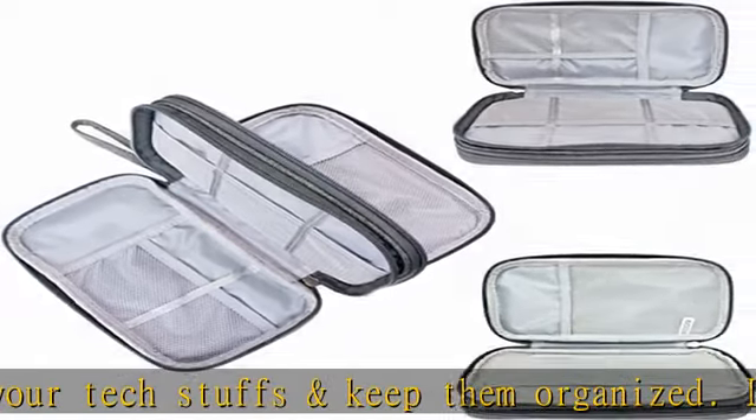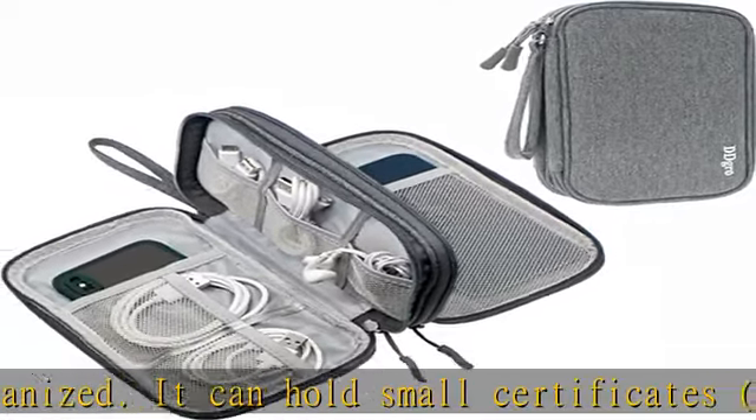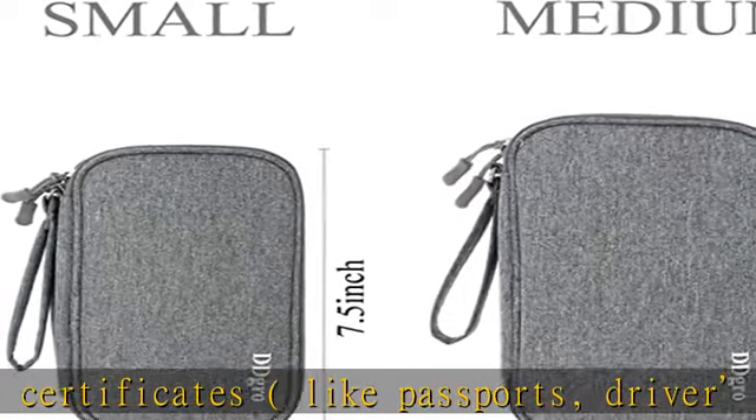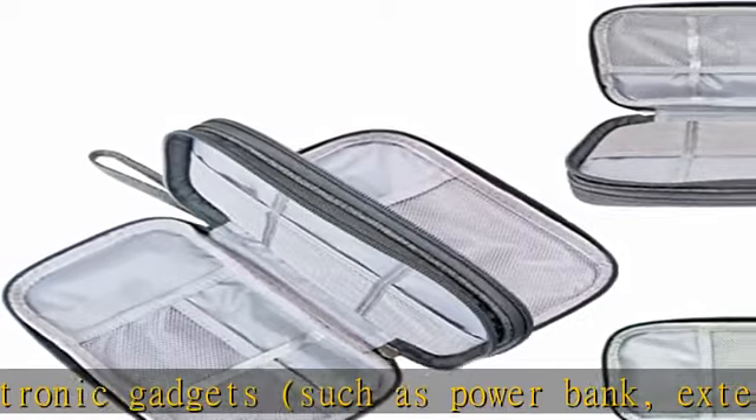Slim sleeve companion: this tech accessories carrying bag is compact and lightweight. It is about the size of your wallet or purse, with dimensions 8.7 x 5.1 x 1.8 inches. It can hold the biggest iPhone and weighs only 135 grams.